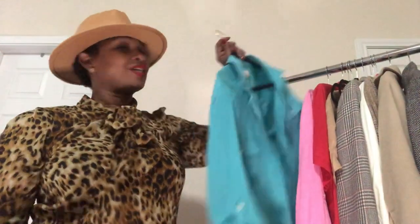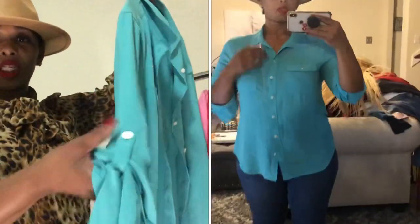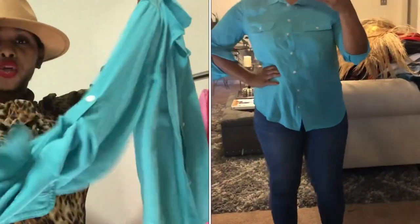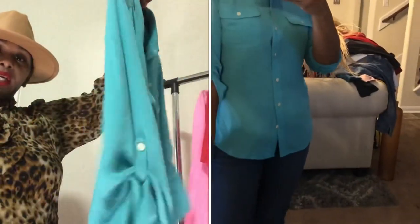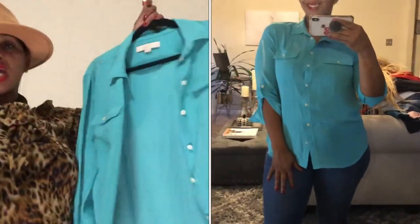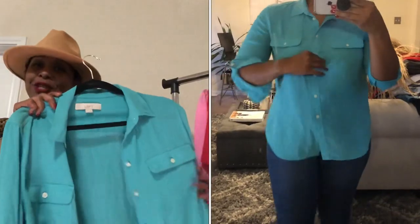Alright, let's get right into it! This first top is by Ann Taylor Loft — I absolutely love this color. It's one of those tops where you can roll the sleeves up with a button detail on the arm, or you can wear it long sleeve. It's 100% polyester but it's that flowy type, so it's very nice. I've already worn this and got a lot of compliments on it — the color is everything.